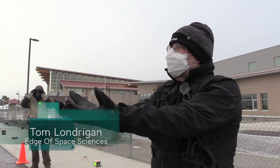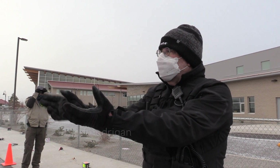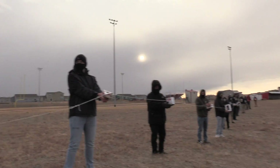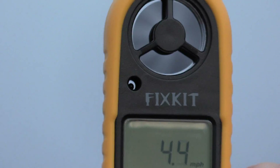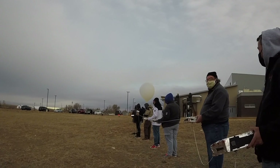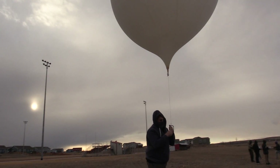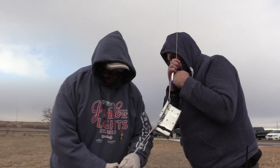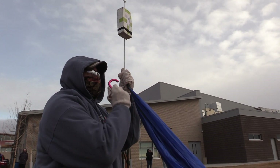You're gonna hold your payload out away from you, and when it's time, the balloon's gonna lift it up out of your hands. You don't wanna hold it, but you don't wanna throw it. With a final check of the ground wind speed, the time had finally come. Three, two, one.